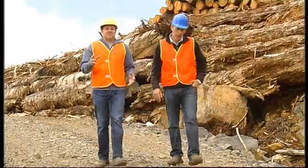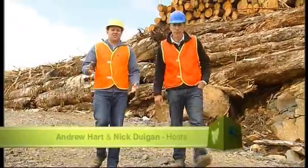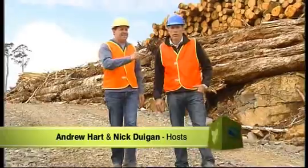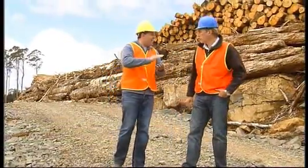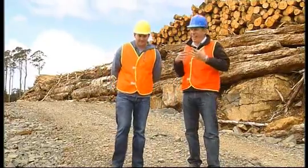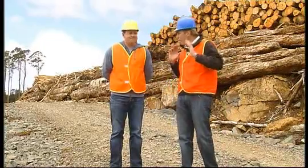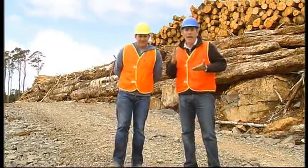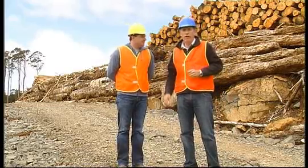Starting with harvesting today, folks, and we have come here to the Styx Valley, where it all happens. We're going to meet the loggers and see exactly how they harvest the site. This is the Styx, a contentious area, and harvesting is one of the contentious issues. It's the pointy end of forestry in Tasmania, so today we're looking at how they actually do it and how it's evolved over the years.